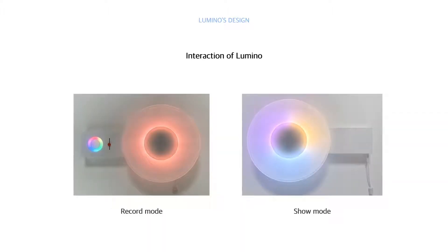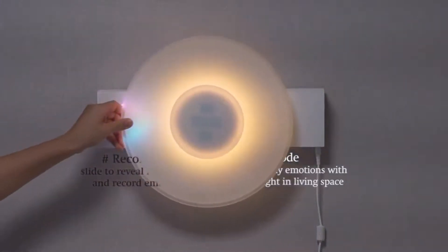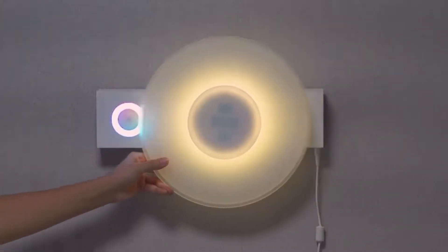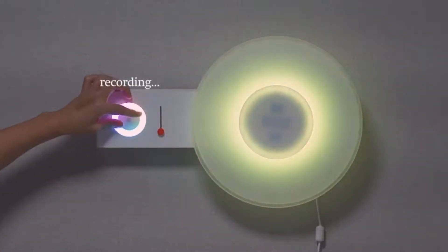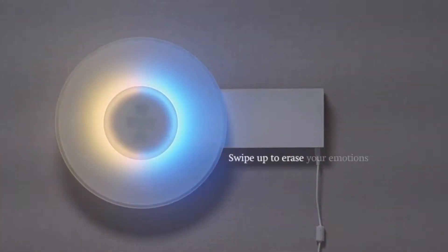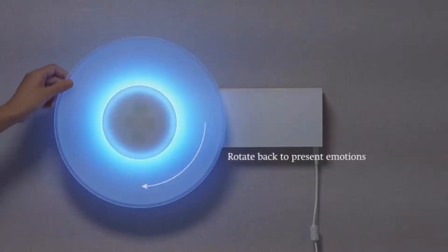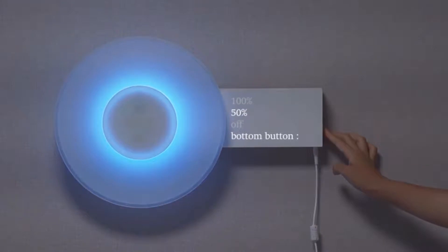Lumino is divided into record mode and show mode. Slide the plate to the right to record moods — this reveals the recording interface, allowing users to express their mood in color via the RGB dial and white slider. After setting the color, slide the plate to the left to save the mood and change to show mode. In show mode, you can swipe up to describe recorded moods, rotate the disk to visit past records with date, and switch to mood light mode or adjust the brightness.